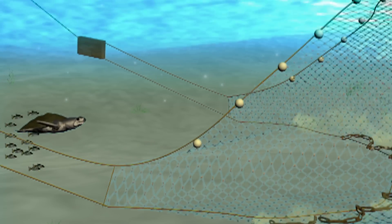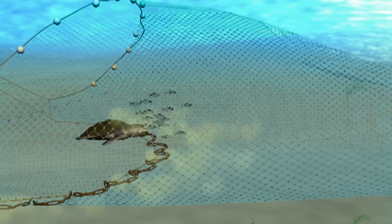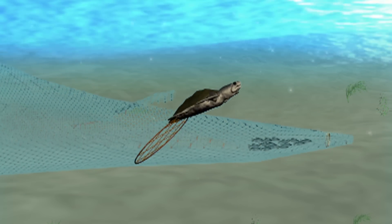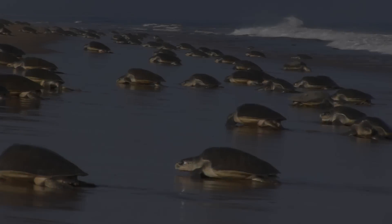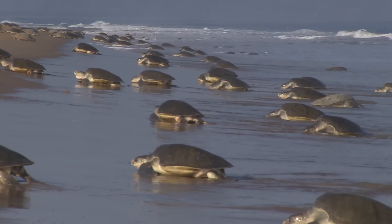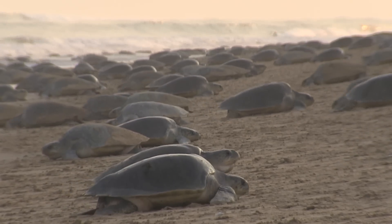A turtle excluder device, or TED, has been designed to save turtles from getting stuck in nets, but it is not used by many fishermen. Sometimes, if one is lucky, the mass nesting happens during the day and one can get a real spectacle of the phenomenon.